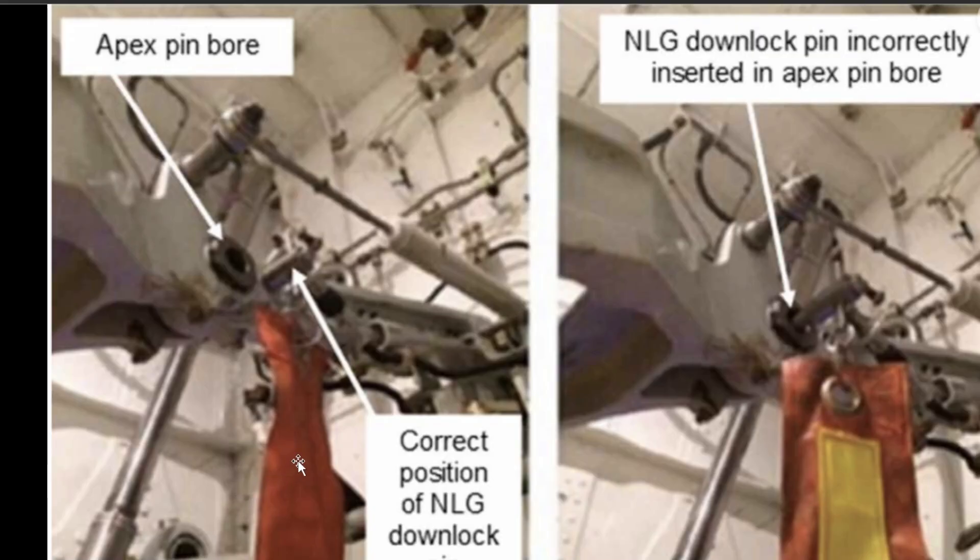So they were running some tests, and one of the workers put a pin in the wrong place. This is the correct position, and it keeps the nose gear locked. Because the person was too short, they couldn't see. Apparently, they put the pin incorrectly in the apex pin bore, so when they tried to run the test, the nose gear actually thought it was in flight and retracted.